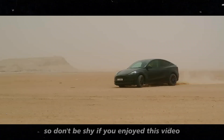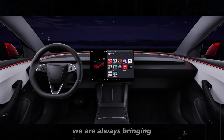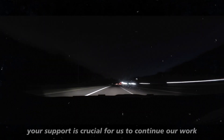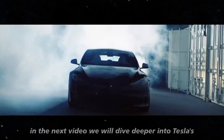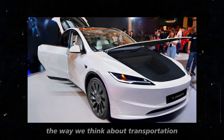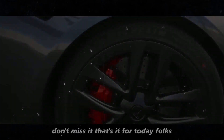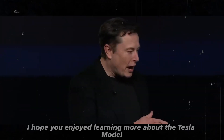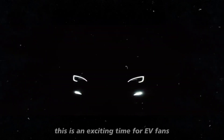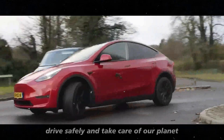The discussion is open, so don't be shy. If you enjoyed this video, don't forget to leave a like and subscribe to the channel so you don't miss any updates. We are always bringing the latest news about the world of electric vehicles and much more. In the next video, we will dive deeper into Tesla's autonomous driving technology and how it is changing the way we think about transportation. Stay tuned because we will have exclusive information and interviews with industry experts. That's it for today, folks. I hope you enjoyed learning more about the Tesla Model Y Juniper. Until next time, drive safely and take care of our planet.